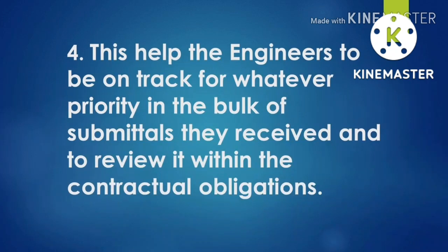Number four importance for me: this helps the engineers to be on track for whatever priority in the bulk of submittals they receive and to review it within the contractor obligations. This is in relation to the number two importance — we need to know how many submittals we receive on the day and how many submittals we release on the day. Because in the bulk of documents that we receive every day, there should be priority.